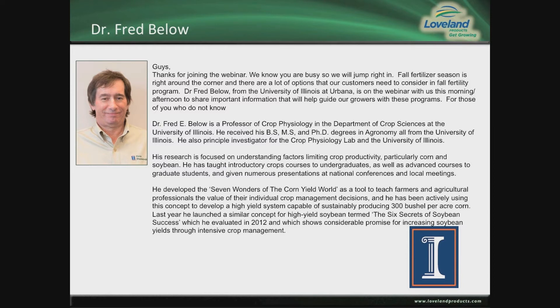He received his BS, MS, and PhD in agronomy, all from the University of Illinois. He's the principal investigator of the Crop Physiology Lab at the University of Illinois. His research is focused on understanding factors limiting crop productivity, particularly corn and soybeans. He's taught introductory courses to undergraduates as well as advanced courses to graduate students, and given numerous presentations at national conferences and local meetings.